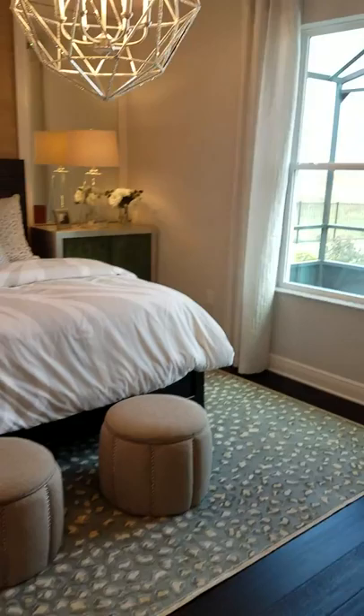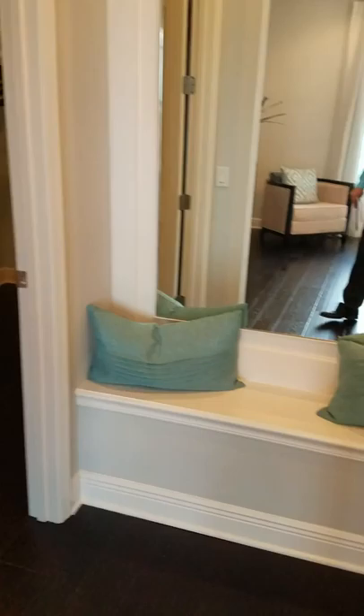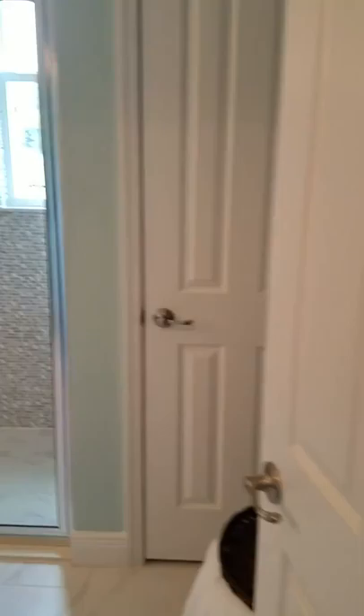Now we're going to walk into the master bedroom. It fits a king-size bed, as you can see, and you have a very nice view from the bedroom. At the same time, you have enough space — it's not a small master bedroom, it's actually pretty large. You have walk-in closets. And here's the master bath.